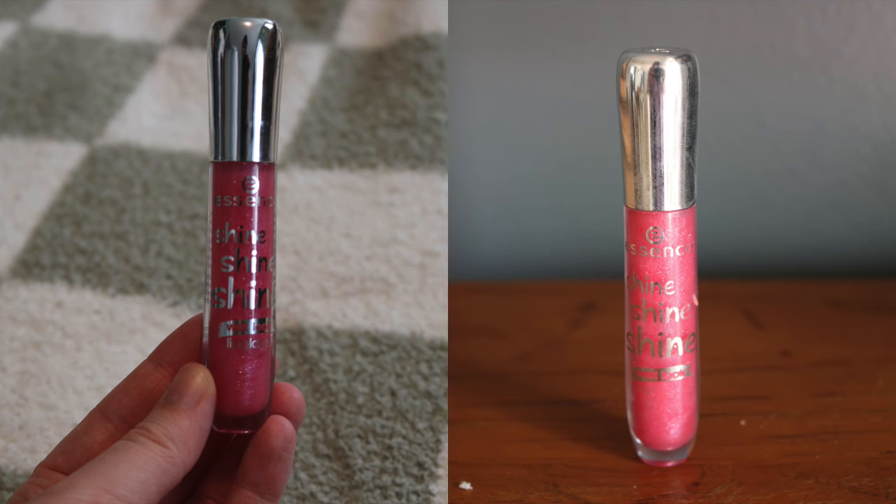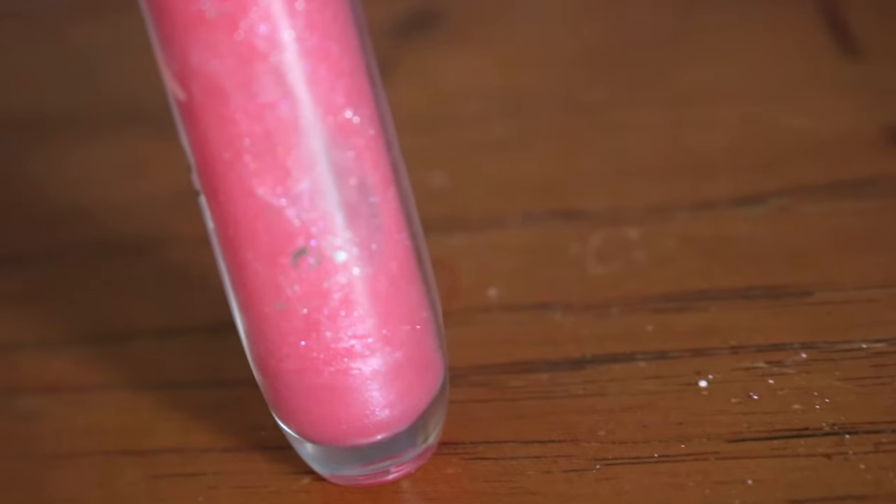The next item is a lip gloss — my Essence Shine Shine Shine lip gloss, which I've used 10 times. I don't know why I'm not reaching for it more; it just keeps getting lost in my makeup bag, so I'm going to put some on right now — that's a use, right? It's actually showing windows in it as well. I don't think it'll be hard to finish in spring or summer since I want to wear lip glosses more, but I need to keep it visible on my desk or counter so I don't forget about it.